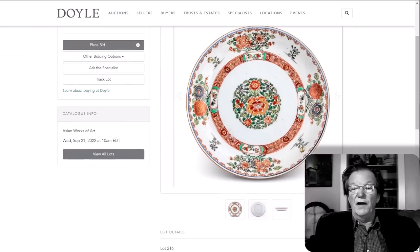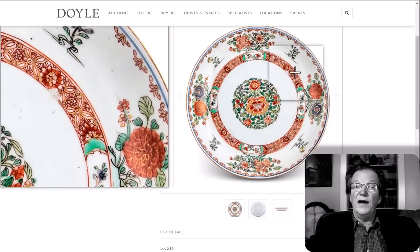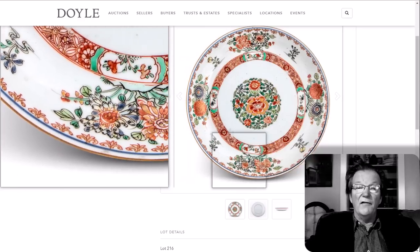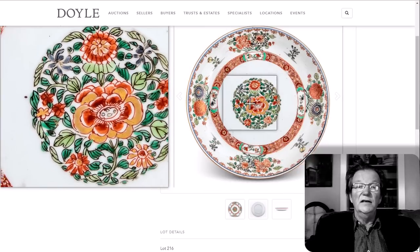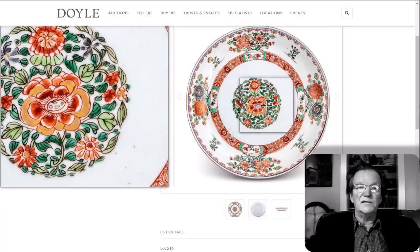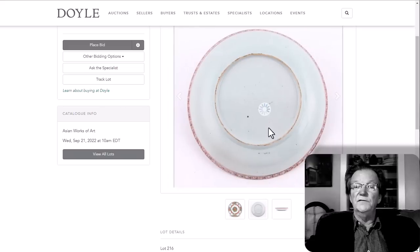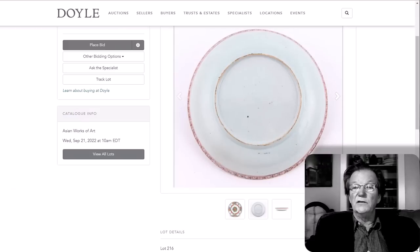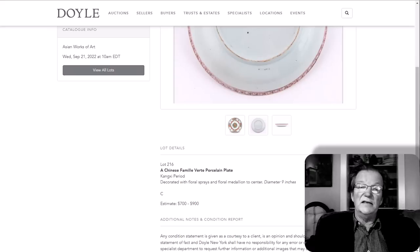This Kangxi dish just caught my eye — the colors are nice and vibrant, the decoration looks very good all the way around, the center decoration is intact with no knife cuts. The back looks absolutely fine. It's a really attractive little dish estimated at $700 to $900, but I bet the reserve is around $300. If you throw a bid of $400 or $500 on it, you have a good chance of getting it.